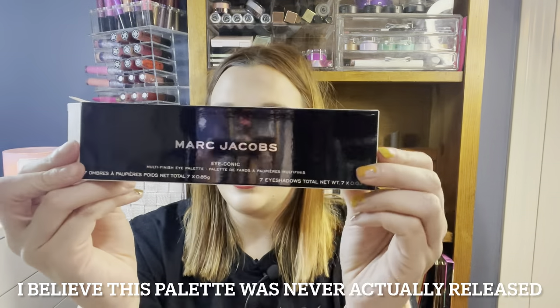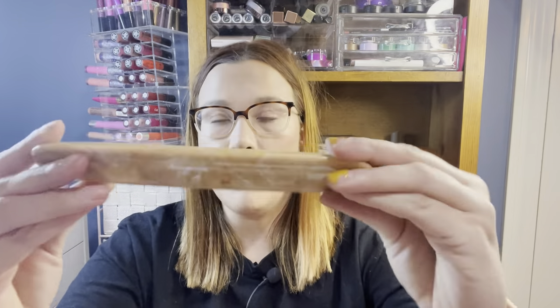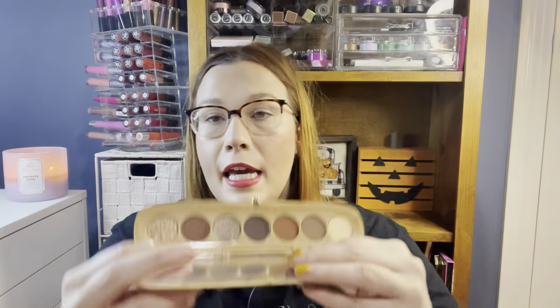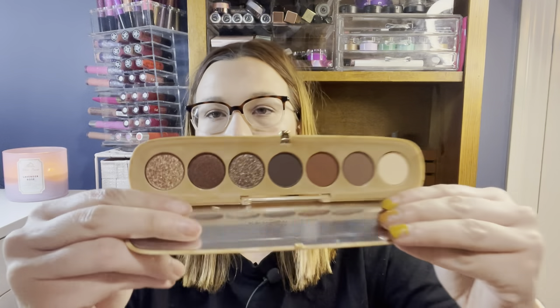I want to show you this super exciting find — it's from Marc Jacobs, their iconic multi-finish eye palette. I've been looking and looking for this. It was $19.99. This is the eyeshadow palette that goes along with that blush, bronzer, and highlight Marc Jacobs palette I picked up before, in the same marble packaging. It has four mattes and three shimmers. It retails for around $50 on Sephora, so getting it for $20 is a super good price.